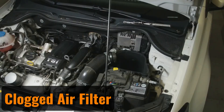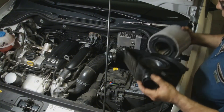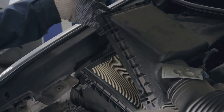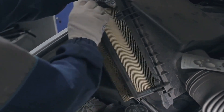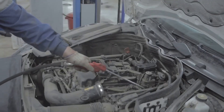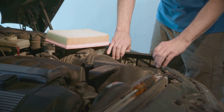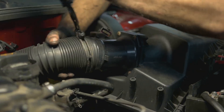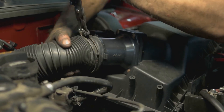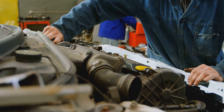Clogged air filter. The engine air filter is an essential component that protects the engine by blocking dust, dirt, and other contaminants. Over time, the paper filter can become clogged, which restricts airflow into the engine and affects its performance. Regular maintenance is key — make it a habit to replace the air filter as recommended, and opt for a high-quality filter that is less prone to clogging. Considering the relatively low cost, investing in a good air filter is a small price to pay for safeguarding your engine's performance and longevity.